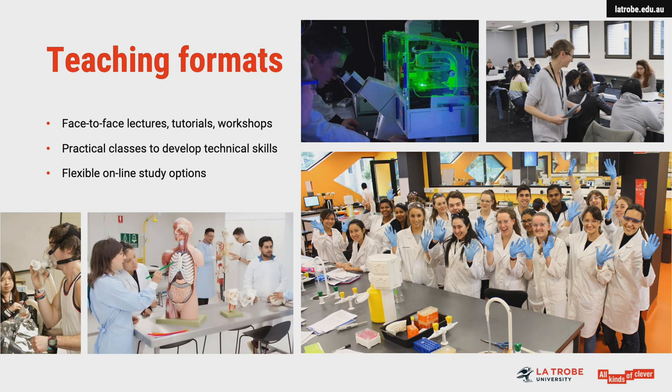We're very proud of the hands-on laboratory experience offered within the biomedicine course. Our students participate in practical classes where they learn how to design and perform experiments using numerous sophisticated pieces of equipment, and they gain experience analysing and interpreting experimental data.